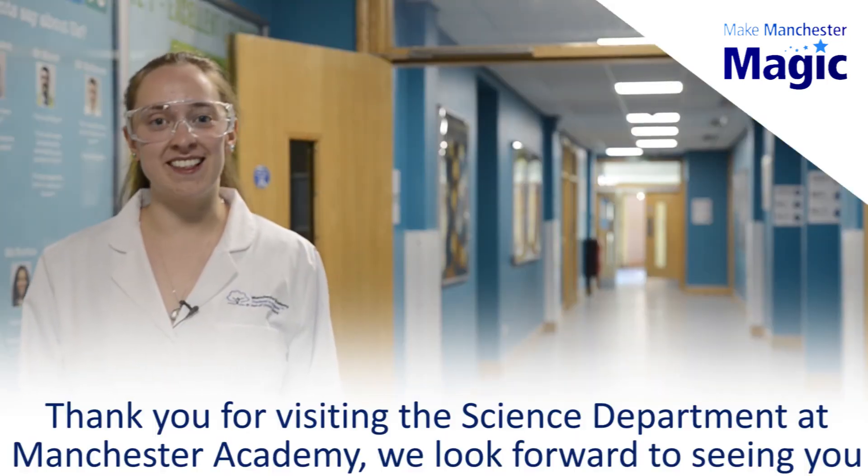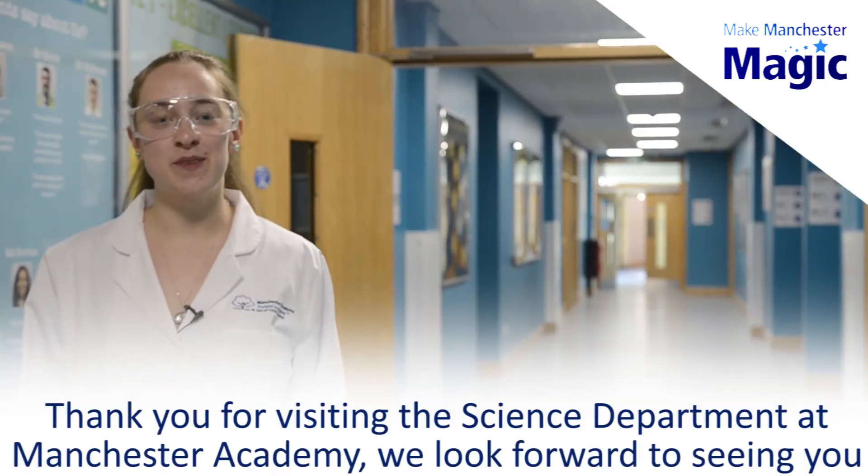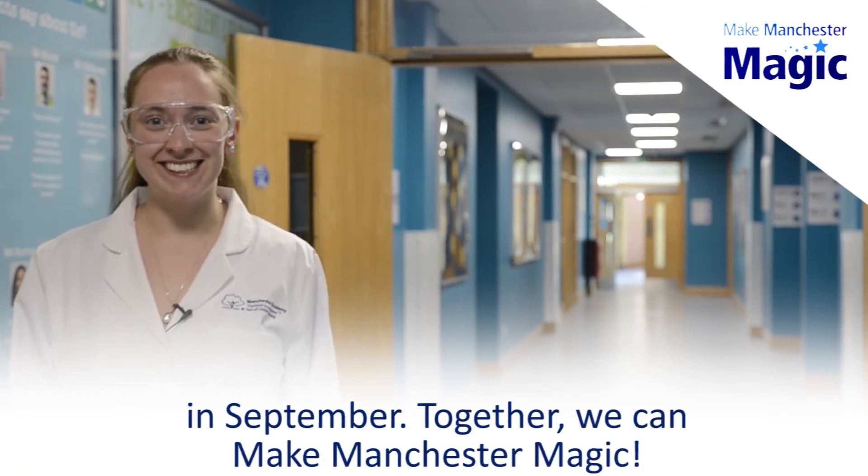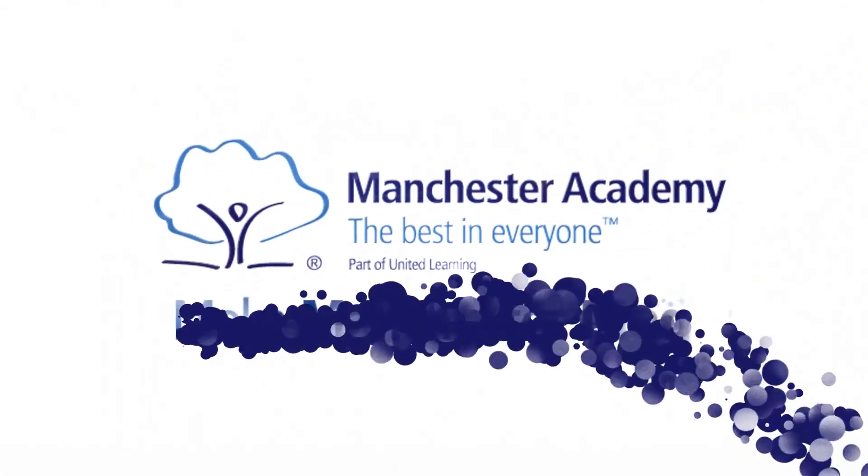Thank you for visiting the science department at Manchester Academy. We look forward to seeing you in September and together we can make Manchester magic.